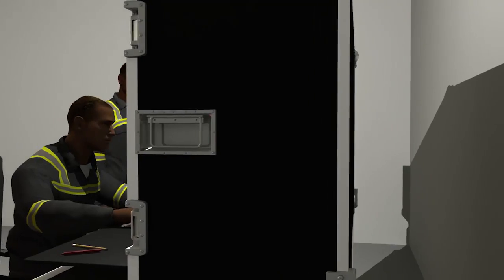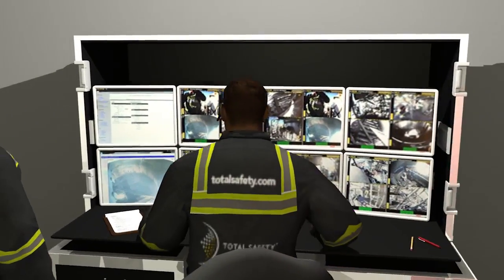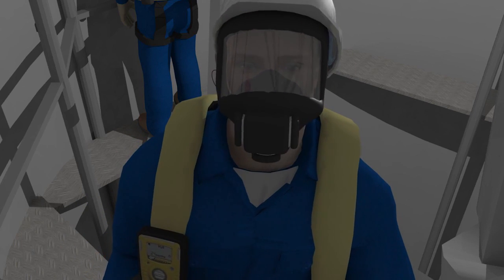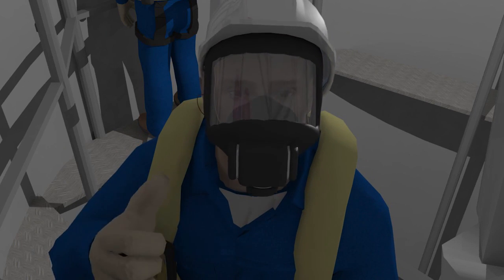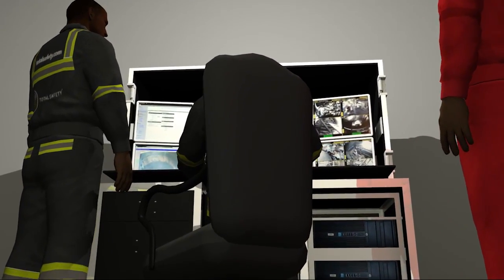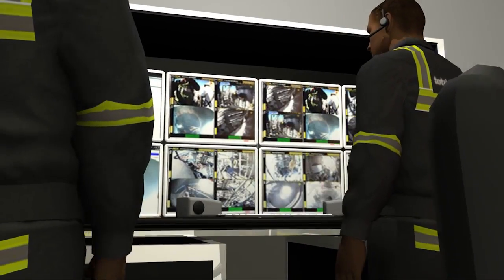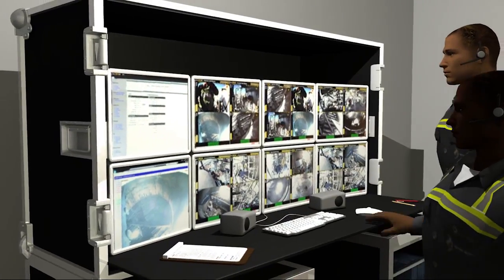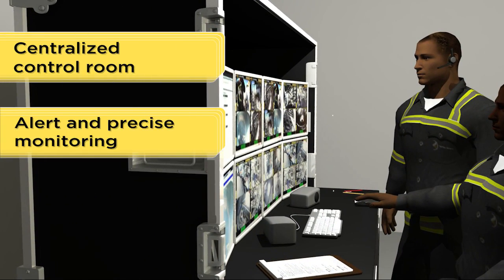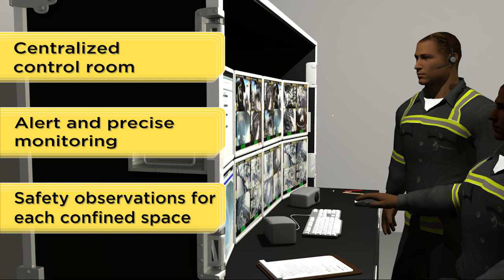The CCSM system utilizes a team of highly trained and skilled operators to execute the duties required for permitted confined spaces, while reducing the number of at-risk workers required at each confined space. These operators closely monitor multiple confined spaces using patented technology while following federal safety guidelines and industry best practices. A team of Total Safety operators rotate between field positions and the centralized control room, ensuring alert and precise monitoring, along with safety observations of each confined space.